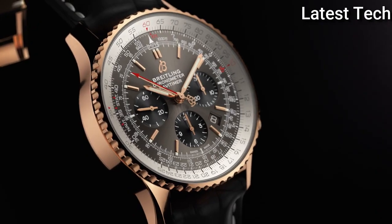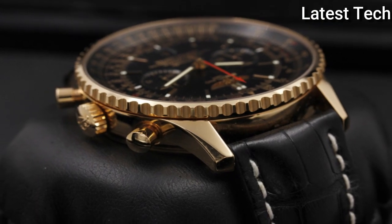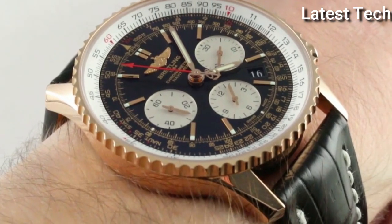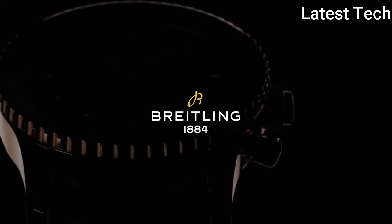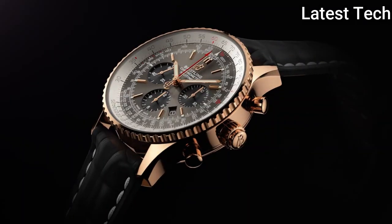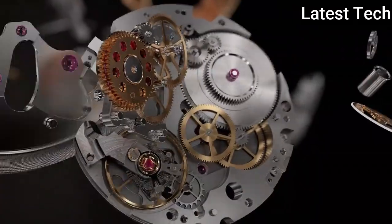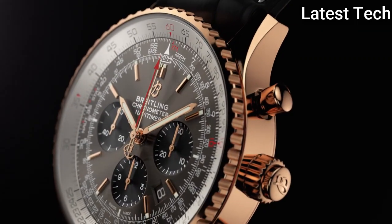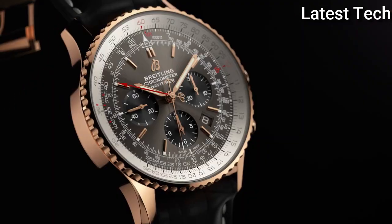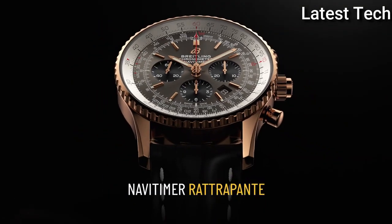Product key features: Item shape round; dial window material type anti-reflective sapphire; display type analog; clasp 18KT rose gold tang pin buckle; case material rose gold; case diameter 45mm; case thickness 15.73mm; band material leather; band color black; dial color black/silver; bezel material 18KT rose gold; bezel function bi-directional slide rule calendar date; special features automatic; movement automatic; water resistant depth 30 meters.